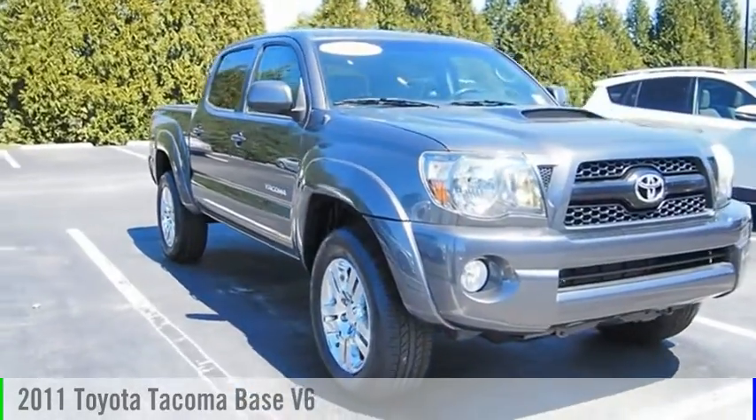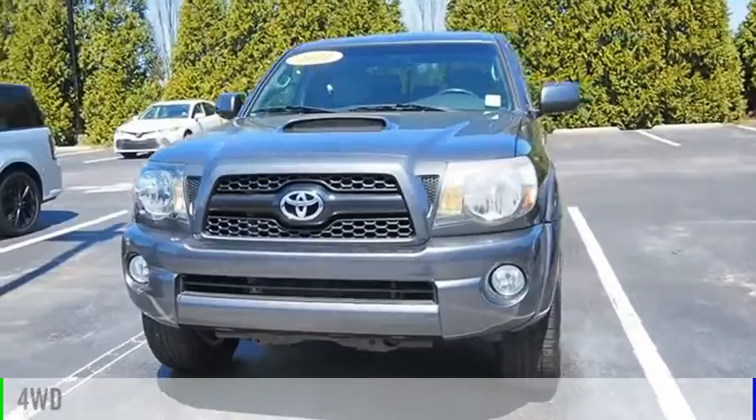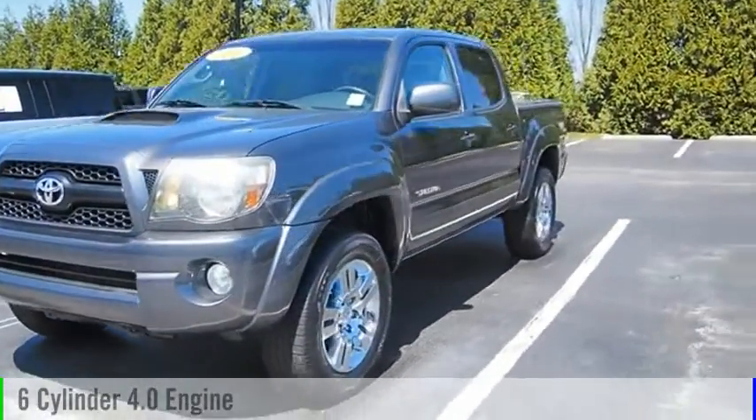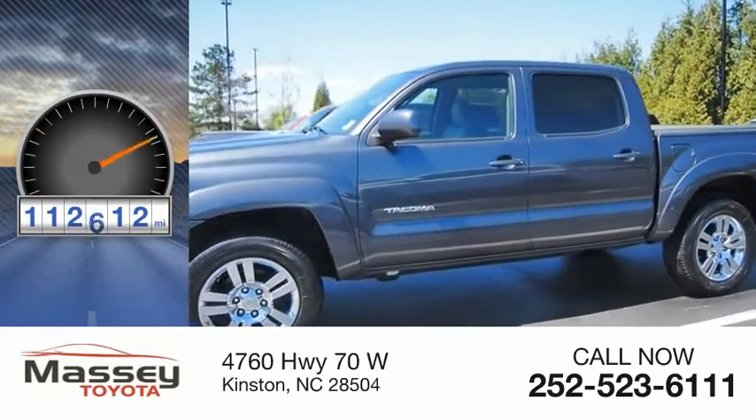Make a great choice today with the 2011 Tacoma. This vehicle is powered by a four-wheel drive, six-cylinder, 4.0-liter engine. This vehicle has less than 115,000 miles.